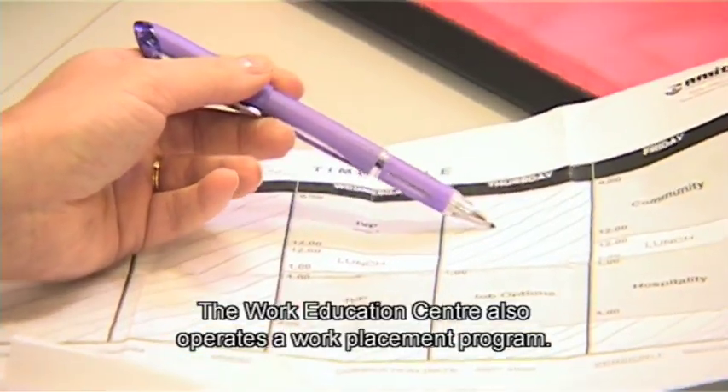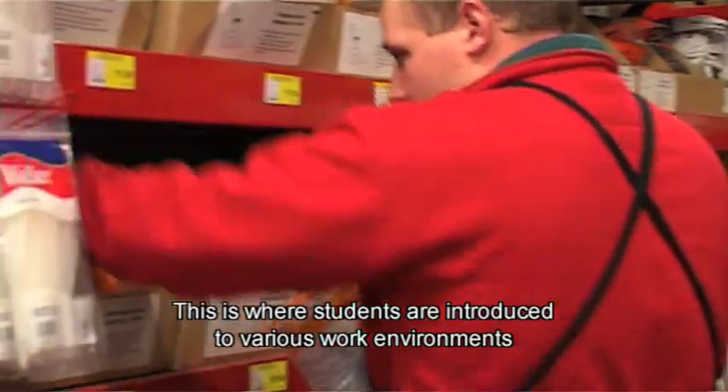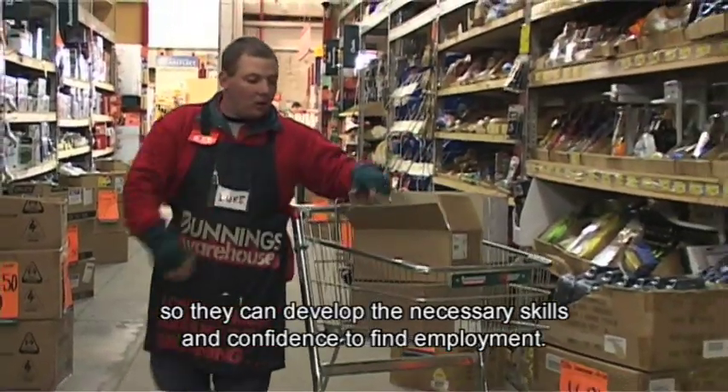The Work Education Centre also operates a work placement program. This is where students are introduced to various work environments so they can develop the necessary skills and confidence to find employment.